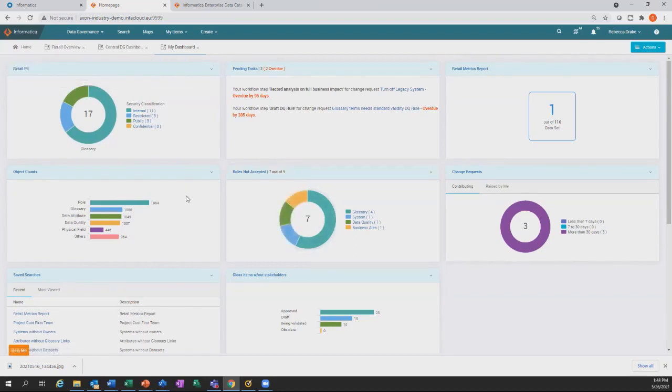Also on my personal dashboard is personal activity: seven roles not yet accepted, four glossaries to take care of, one system to manage, one business area to manage. These all fit into measurability, KPI, risk and regulatory insight, and control and quality categories.